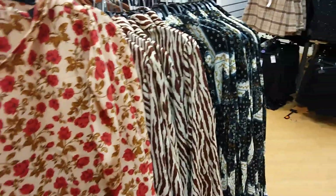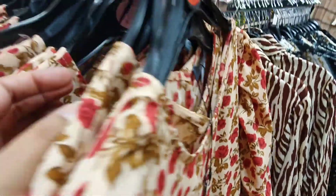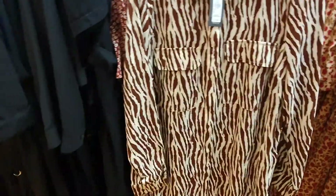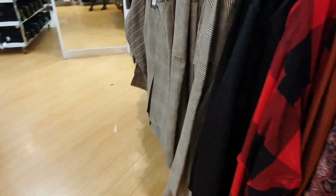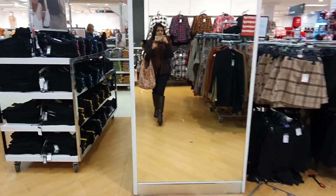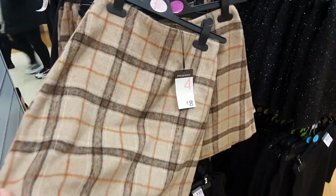I actually really like this dress — it's reduced to £10 — but it's a maxi dress so I didn't get it because it's more of a winter style now. And there's this cardigan I really like as well; it's just £8.